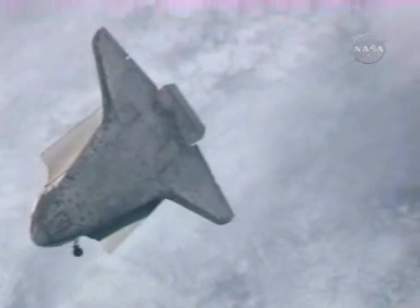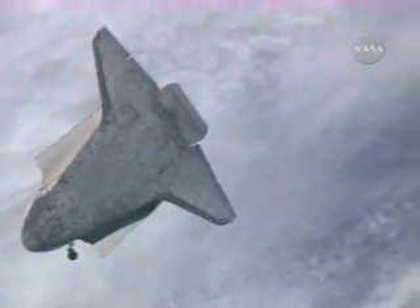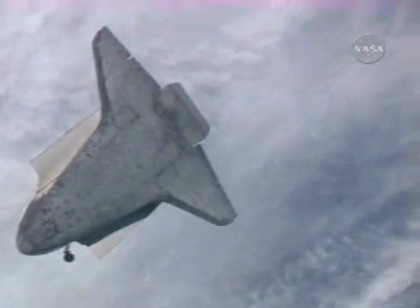Nearly 25,000 thermal protection system tiles protect the underside of Discovery.